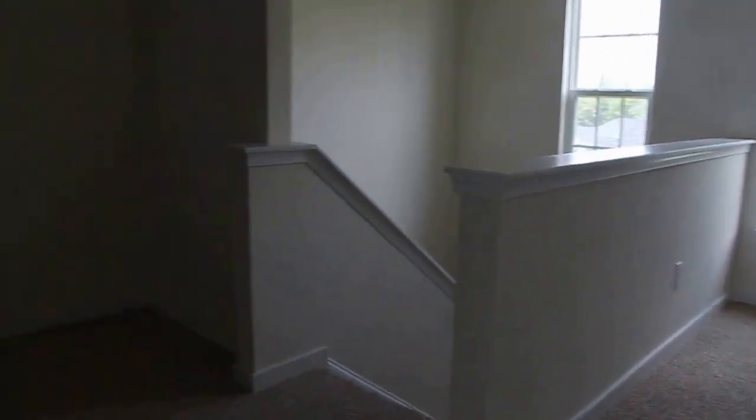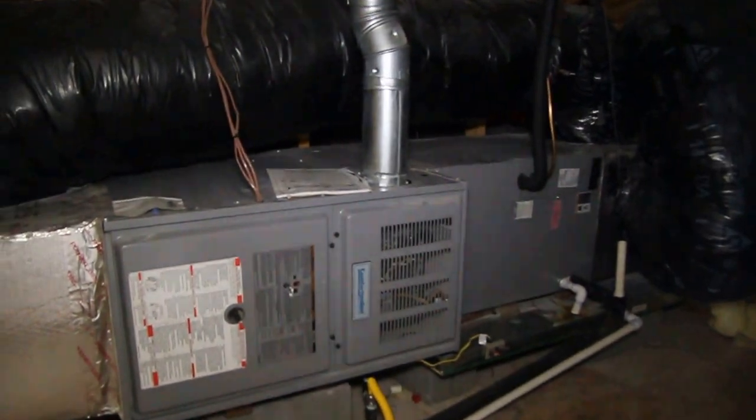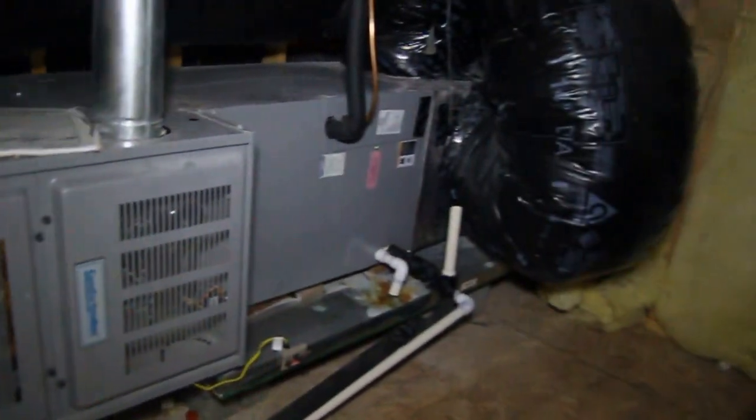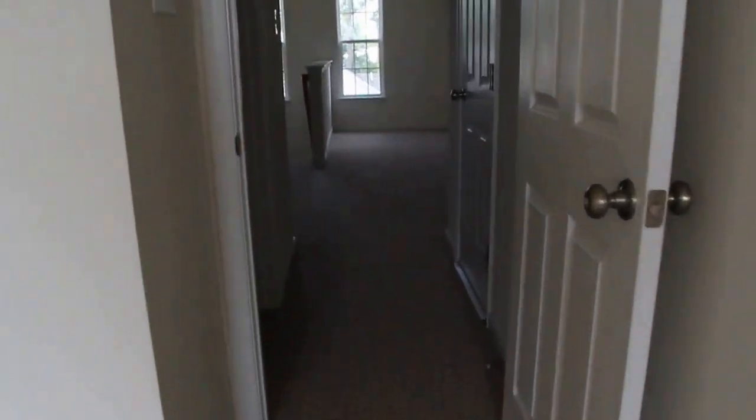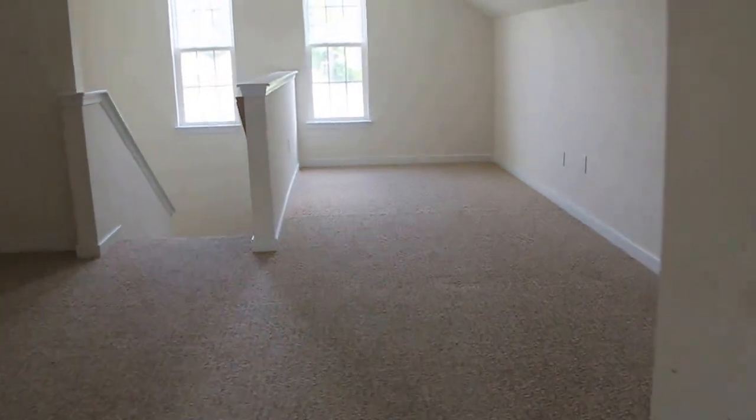Okay, third level. We have a nice space here — this would be great for a home office, a playroom, a workout space, or even a man cave. You also have a little utility room here — this is our second heating and air system, located in the attic. To the right we have another full bath, which is super convenient because if someone is up here, they don't have to go downstairs to use the bathroom. And of course the fourth bedroom here on the third level — great for a teenager or a mother-in-law, so they can be self-contained up here on the third level.